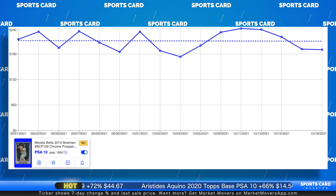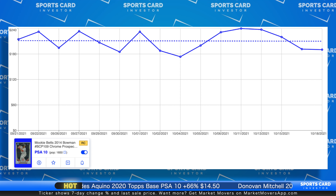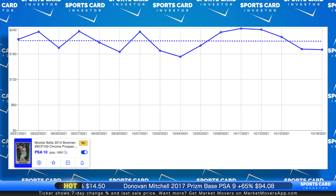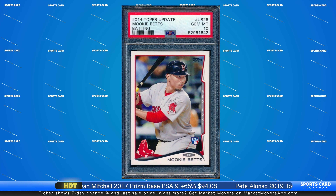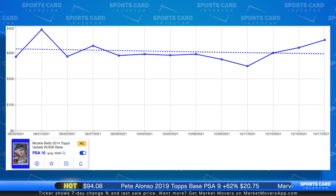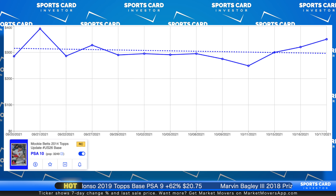Pulling the last 30 days, that card is down about 15% over that period of time. Pretty high pop on this card. If I look at his 2014 Topps Update Base PSA 10, even a higher pop on this one — well over 3,000 of these — that card's up about 4% over the last 30 days. Not a ton of movement. I'm a little surprised we're not seeing more movement from Mookie Betts, who's on a great team that's taken it into the postseason.